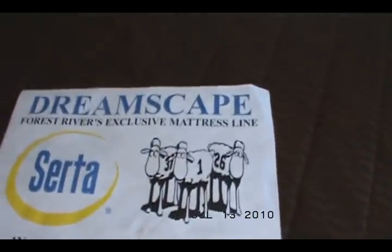It's got a Serta Dreamscape mattress — it's a pillow top — and a Comfort Flex bed frame. The bed frame has lift props so it lifts up for storage underneath. There's also a screen door.